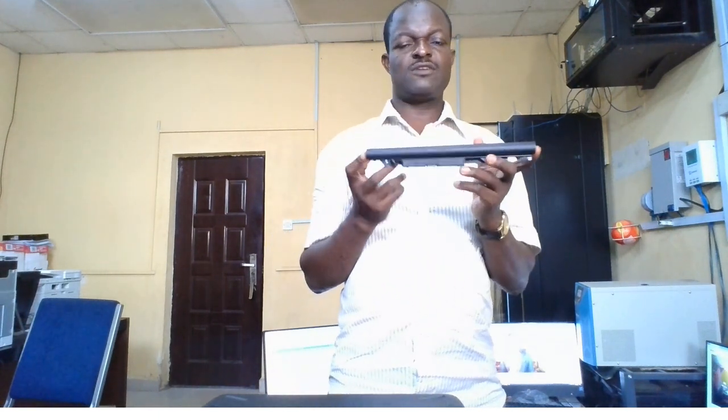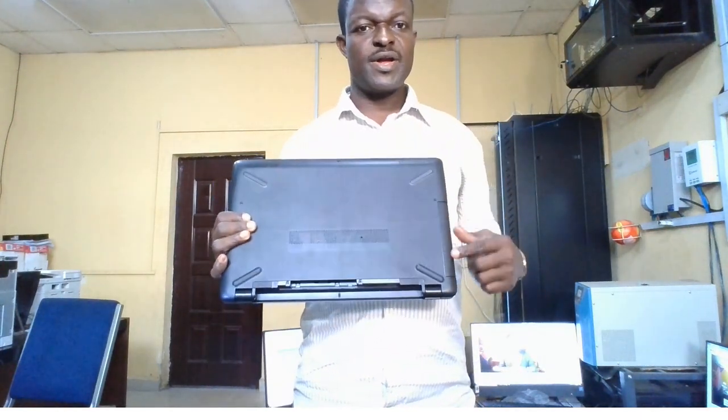We are going to open one of these laptops and see exactly what components are inside and how it works. First and foremost, you need to remove the battery — press the release latches to get it out. The batteries used in laptops are similar to those used in power banks. There are quality batteries inside that can charge up and power your computer when away from electricity. We also have the DVD ROM or DVD writer, which I will now remove.